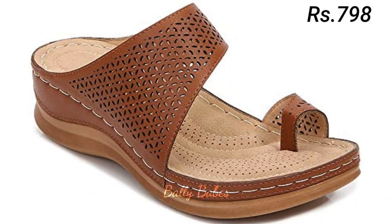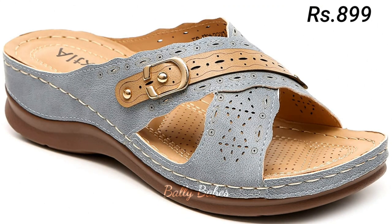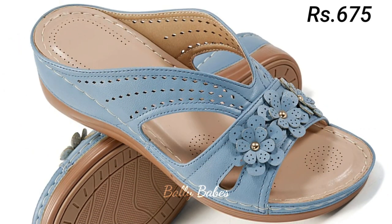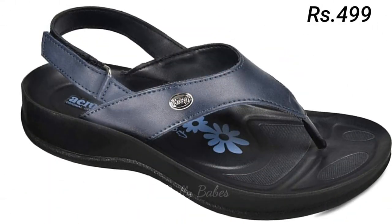One of the best things about block heel sandals is the versatility they offer. With a variety of heel heights available, you can choose the perfect pair to suit your needs. For a more casual look, opt for a lower heel, and for more formal occasions, go for a taller heel — the options are endless.